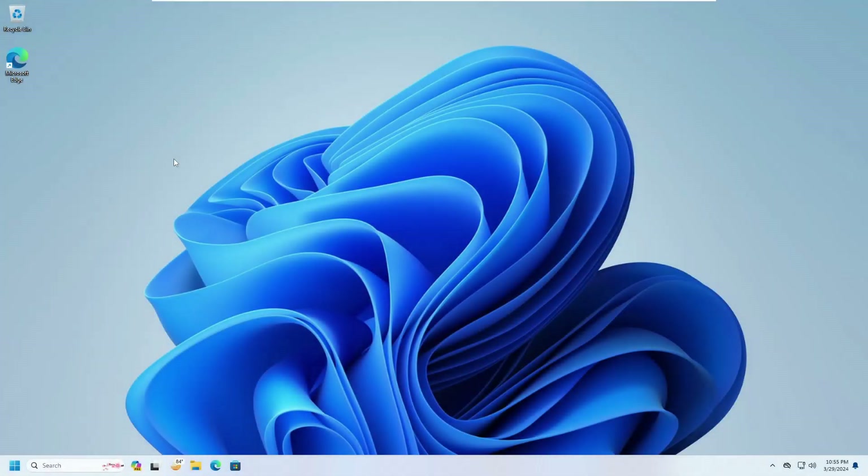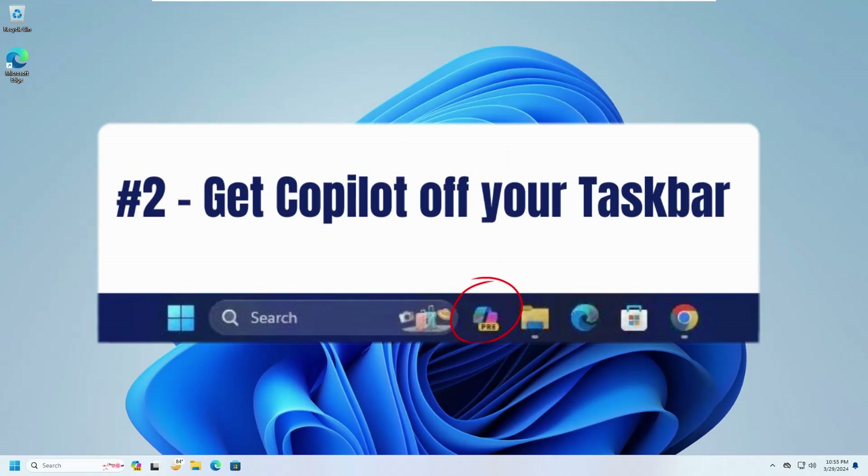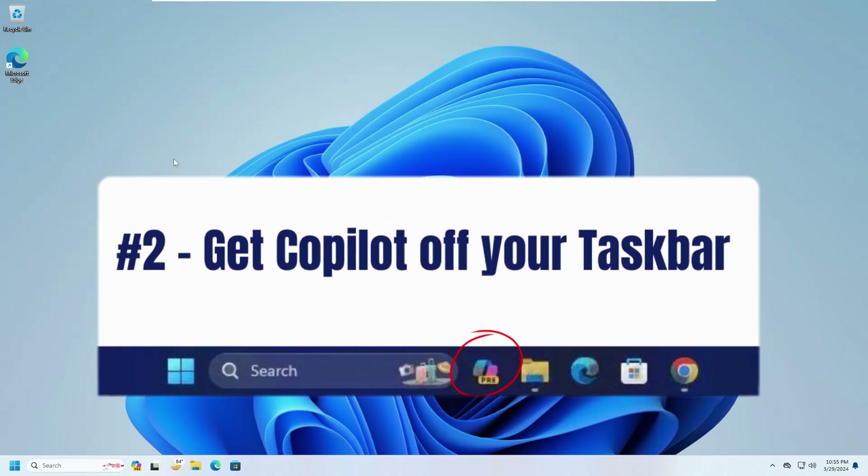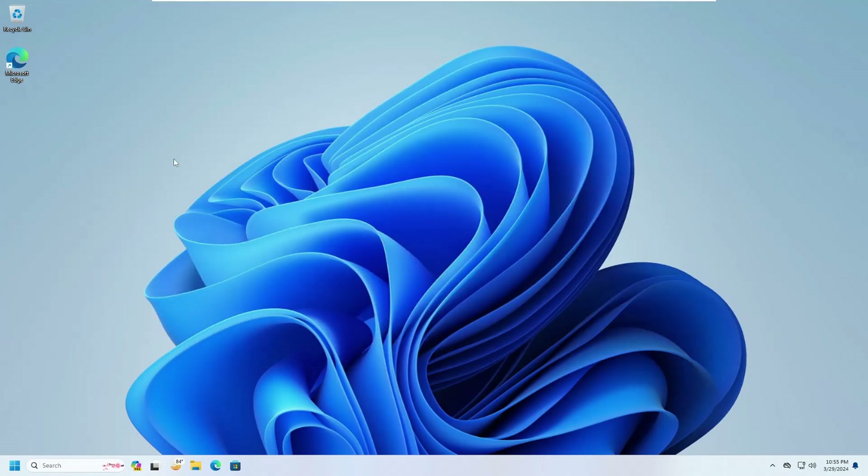The next change is getting Copilot off your taskbar. With the massive growth in the popularity of AI, Microsoft launched Copilot automatically on all updated Windows 11 devices, and it's really annoying for many people who have especially upgraded from Windows 10 to Windows 11.